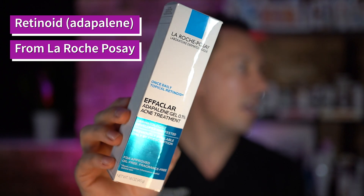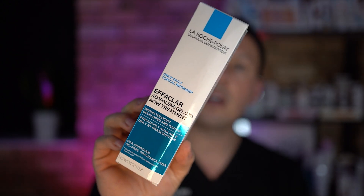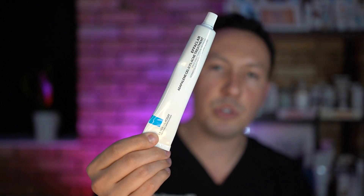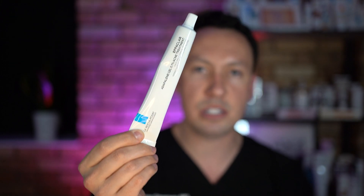One of the big things you can do at bedtime is use a retinoid. This helps prevent blockage of the pores and helps normalize the way our skin grows to prevent plugging and acne bumps from forming. This is an example here of La Roche-Posay adapalene — previously only a prescription product made by Differin, now available over the counter. Use only a pea-sized amount at bedtime. Start Monday, Wednesday, Friday and then increase to nightly as tolerated. It's okay to use a good moisturizer after, because it can cause some dryness.